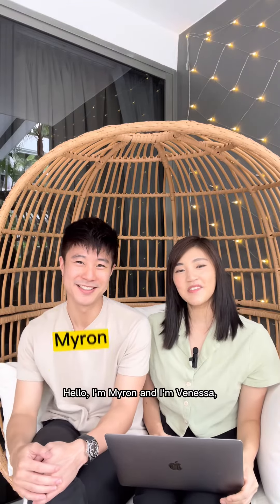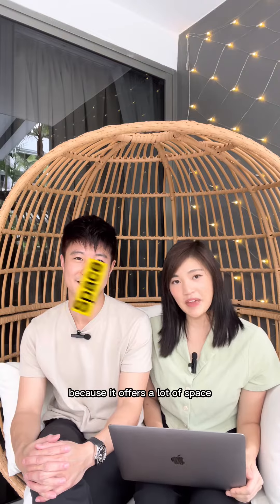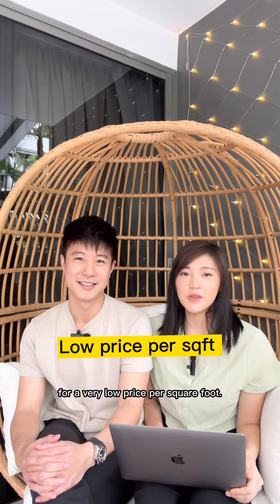Hello, I'm Myren, I'm Vanessa. Most Singaporeans love HDB because it offers a lot of space for a very low price per square foot.